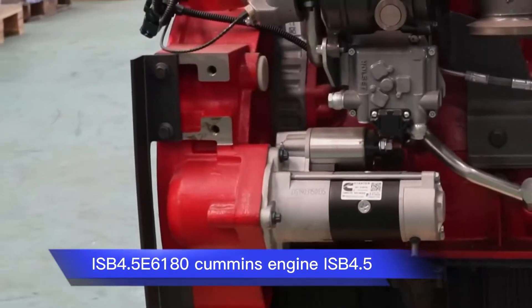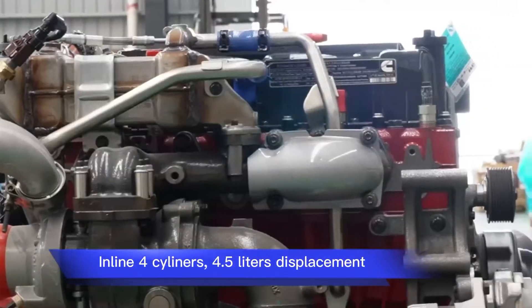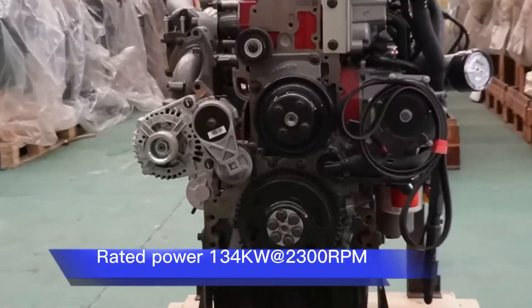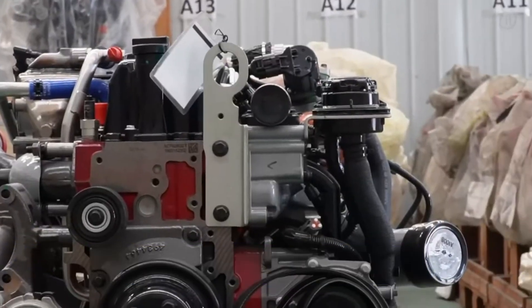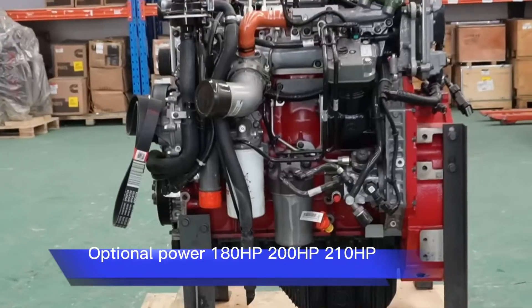ISB 4.5 E6180 Cummins engine — ISB 4.5, inline four cylinders, 4.5 liters displacement, rated power 134 kW at 2300 rpm. Optional power versions available: 180 hp, 200 hp, and 210 hp.